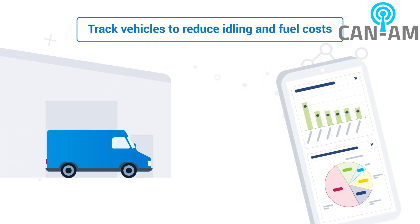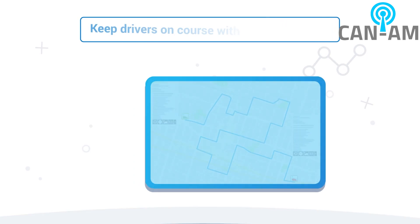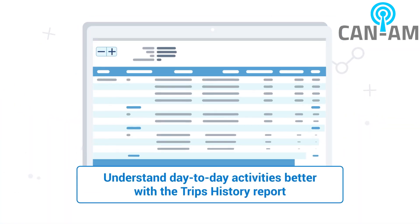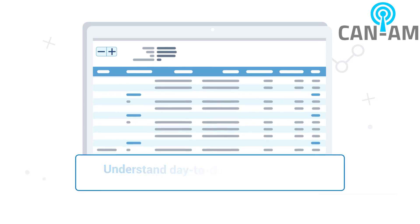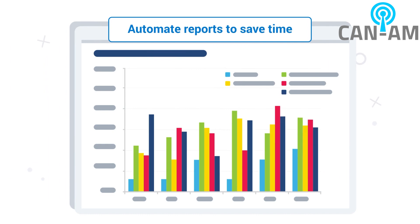Track vehicles to reduce idling and fuel costs. Optimize routes. Keep drivers on course with in-vehicle alerts. Understand day-to-day activities better with trip history reports. Monitor arrivals and departures for accurate billing, and automate reports to save time.